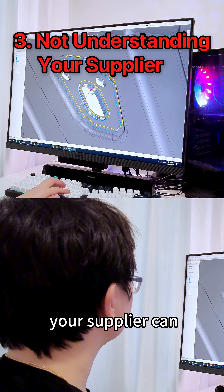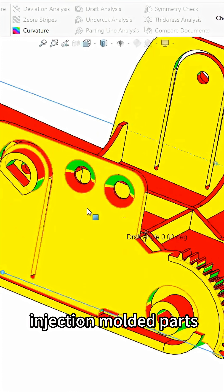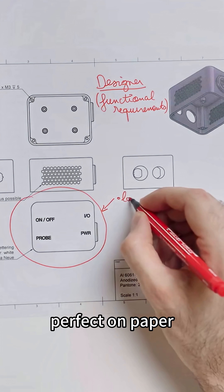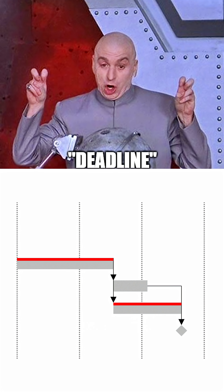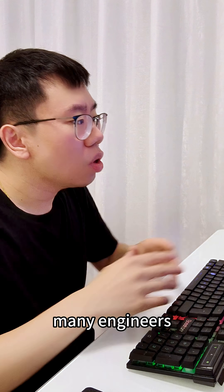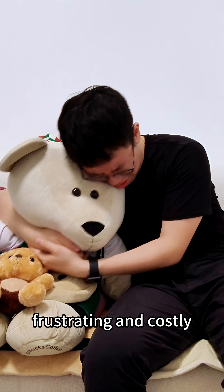Third is designing without knowing what your supplier can actually do. Designing intricate internal channels for injection molded parts, for example, might look perfect on paper, but can require specialized tooling, multi-piece molds, or result in unexpected delays. Many engineers find out too late during production, which is frustrating and costly.